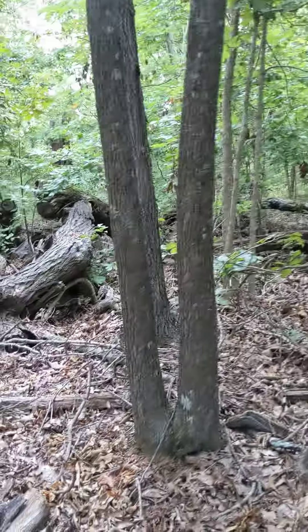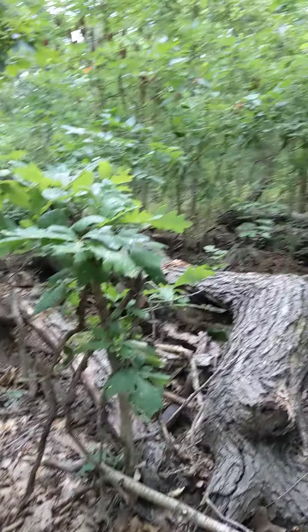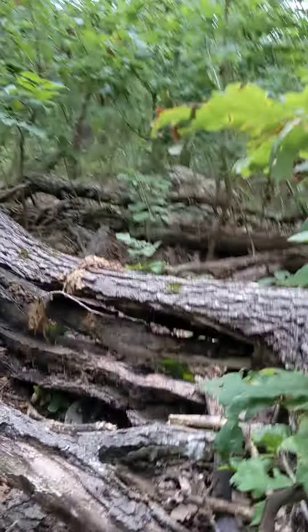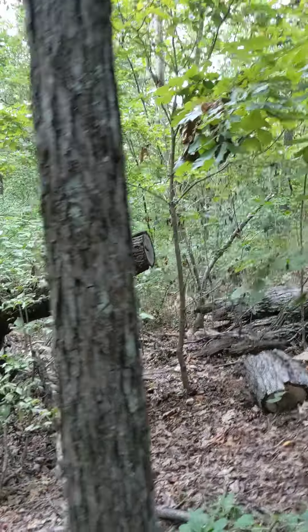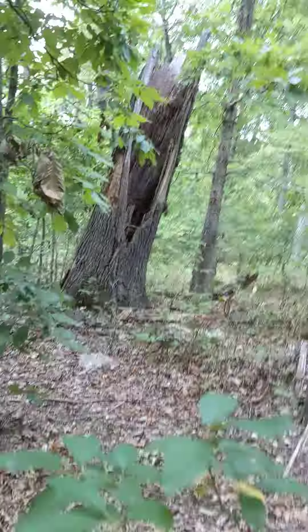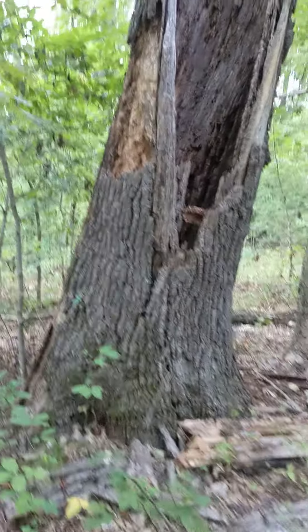This tree came down a few years ago — six or seven, not exactly sure. It was hollow. It was an oak. It was a big tree. Let me show you the remaining stump — it's kind of inspiring. Darn sticks. How's that for a tree? Look at the size of that.